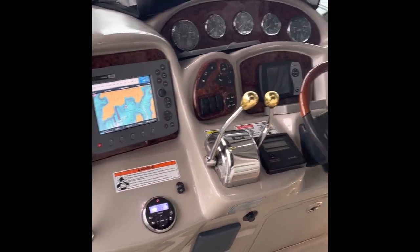It's got all the electronics in it, and it's got two 350 MerCruisers with V-drive propulsion.